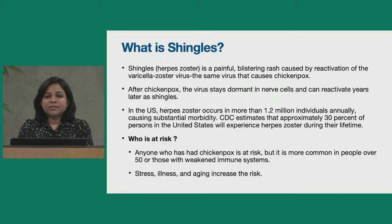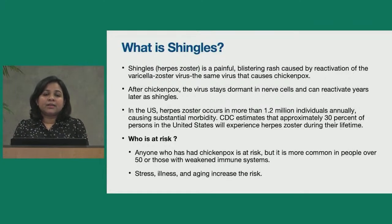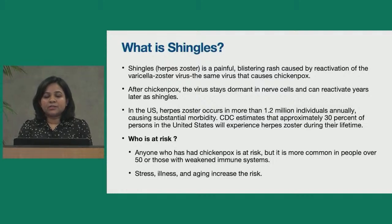CDC estimates that approximately 30% of persons in the United States will experience herpes zoster during their lifetime. Coming to who is at risk — as mentioned, shingles is a reactivation of the chickenpox virus, so anyone who has had chickenpox is at risk. It is more common in people over the age of 50 or those with weakened immune systems, because with aging your immunity wanes over time. Stress, illness, and aging all increase the risk.